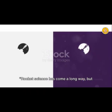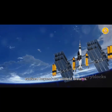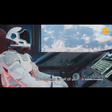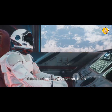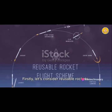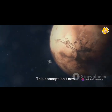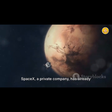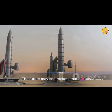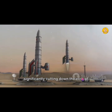Rocket science has come a long way, but where is it headed in the future? Let's imagine a future where rocket science has evolved beyond our wildest dreams — a future where rockets are not just tools for exploration, but vehicles that open up the cosmos for all of us. This is not mere speculation, but a vision that scientists and engineers are actively working towards. First, let's consider reusable rockets: rockets that can be launched, landed back on Earth, and then launched again. SpaceX has already made significant strides in this area, but we're only scratching the surface. The future may see rockets reused hundreds, even thousands of times, significantly cutting down the cost of space travel.